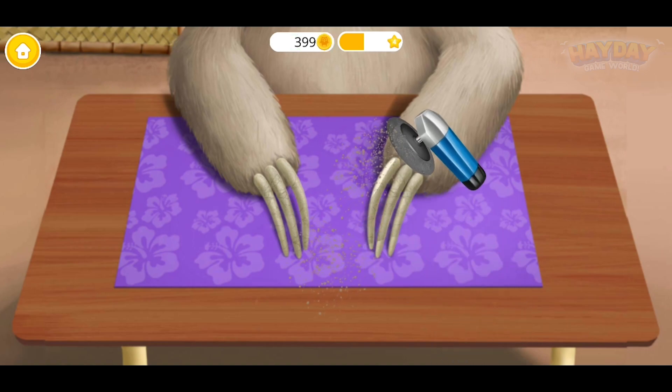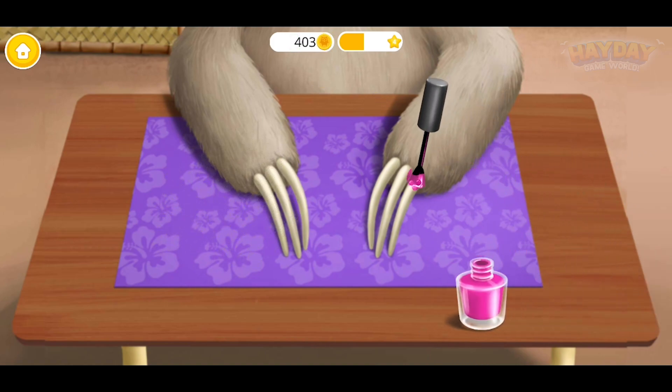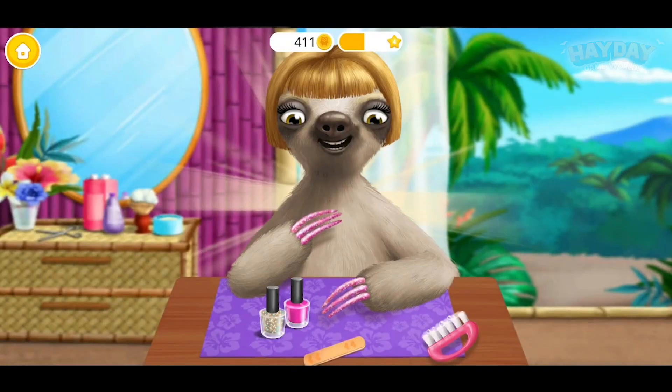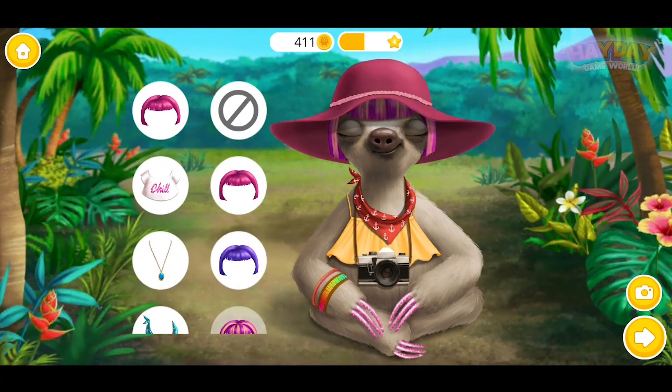Ooh, it's gonna be very shiny. Pink is my favorite color. Add some glitter. Yay! Good job, I look awesome! Let's have some fun.